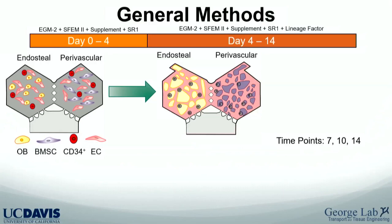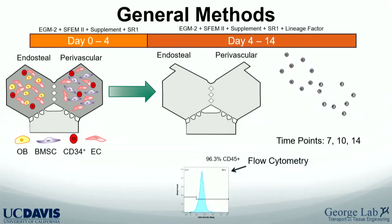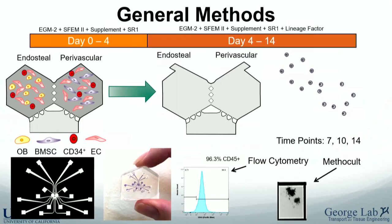In the right conditions, the niches form a nice vascular network over four to seven days, giving you a window for studies. You can digest these cells out with nattokinase and run standard assays like flow cytometry. We also use the methocult assay as a poor man's version of a bone marrow transplant, since we don't have enough cells for a mouse transplant. Here's a picture showing the scale of the device.